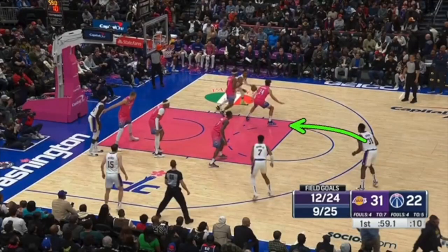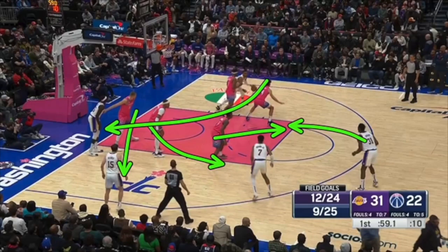If you double the post and this player cuts, this player's got to rotate to the cutter. Then this player rotates here, this player here, and then this player falls back here.